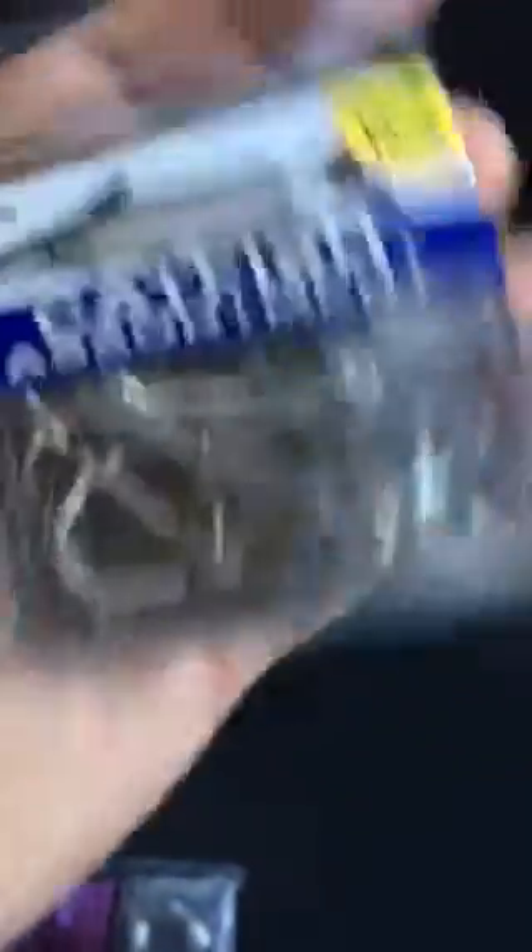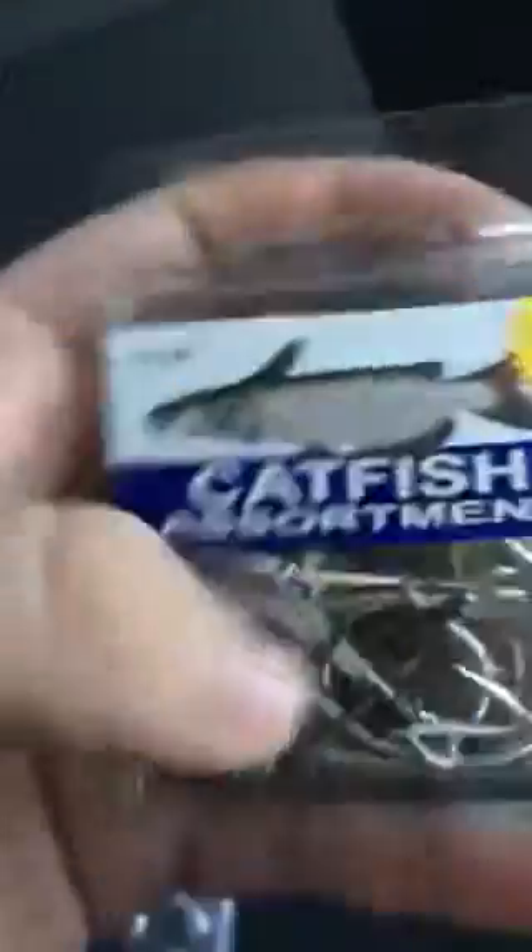Some half-ounce break sinkers for real calm water fishing, slack water, for channel catfish and stuff. Got this assortment pack of catfish hooks. It's like 3 bucks for 40 hooks. There's all kinds of hooks in there, and there's some big silver ones I wanted to try out.